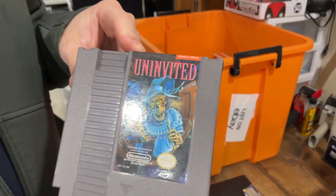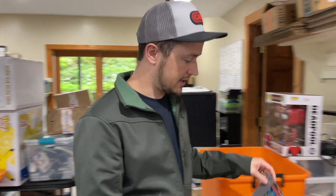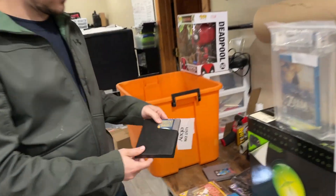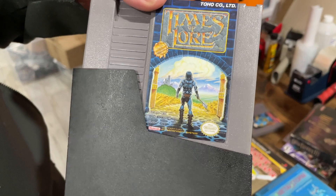Uninvited — that went for like $60 or $70. So that's a bolo on NES. And then Times of Lore, I think went for $100, either $85 or $100. I might have sent out an offer on it.